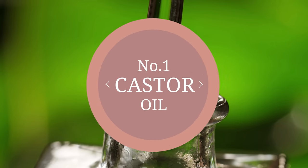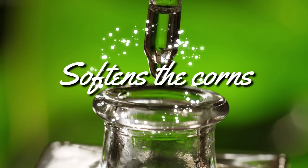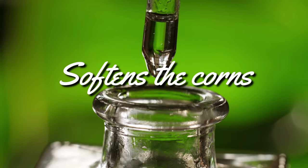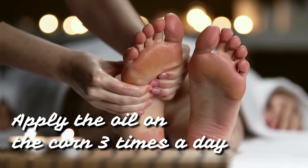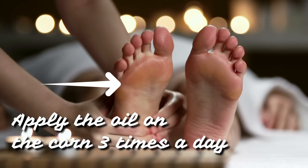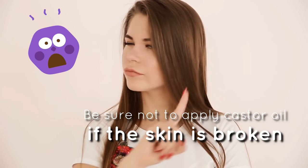1. Castor oil. Castor oil softens the corns and eventually they'll disappear. You'll see the result of using castor oil within a week. Apply the oil on the corn three times a day and repeat the process every day until the corn completely disappears. Be sure not to apply castor oil if the skin is broken.